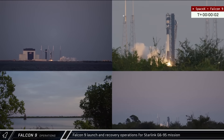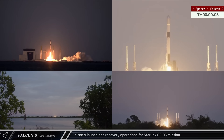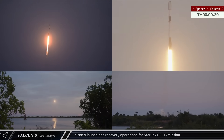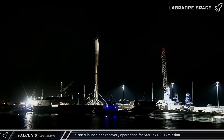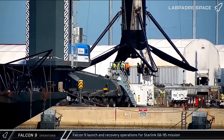Continuing a busy stretch for the Falcon 9 team, less than five hours later, the Starlink Group 6-95 mission lifted off from Space Launch Complex 40 at Cape Canaveral Space Force Station. After sending another 29 satellites to orbit, Booster 1077 landed on A Shortfall of Gravitas and was returned to Port Canaveral along with fairing halves from the mission.